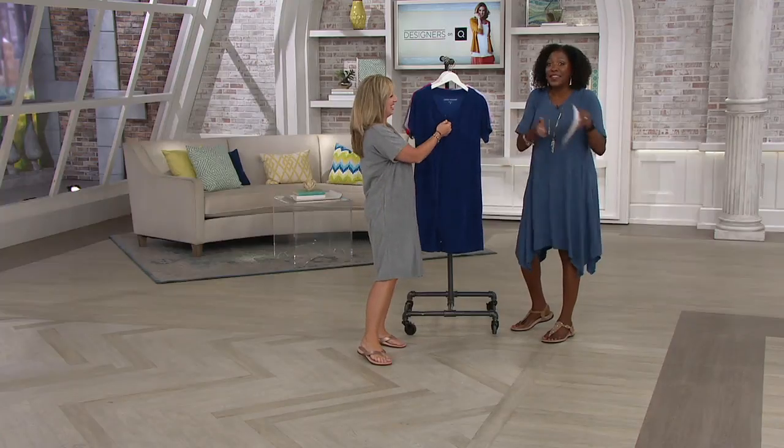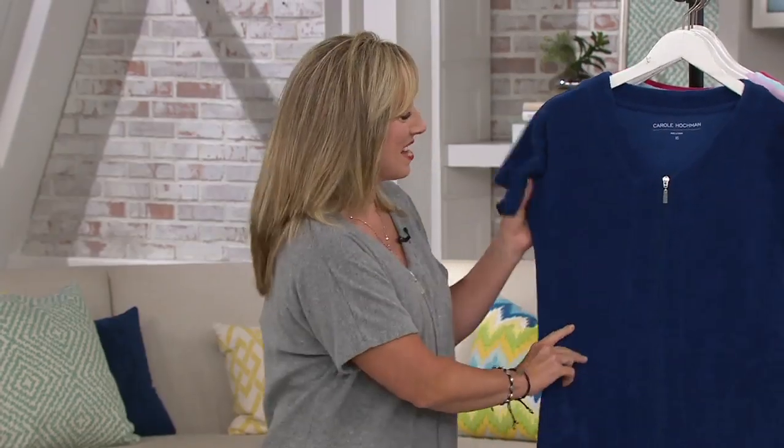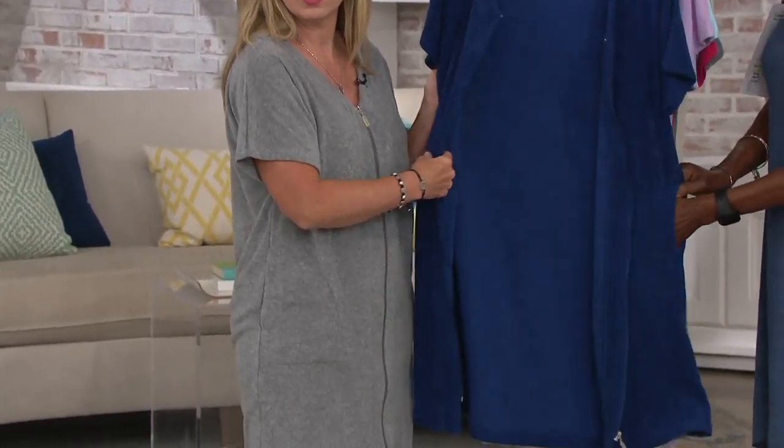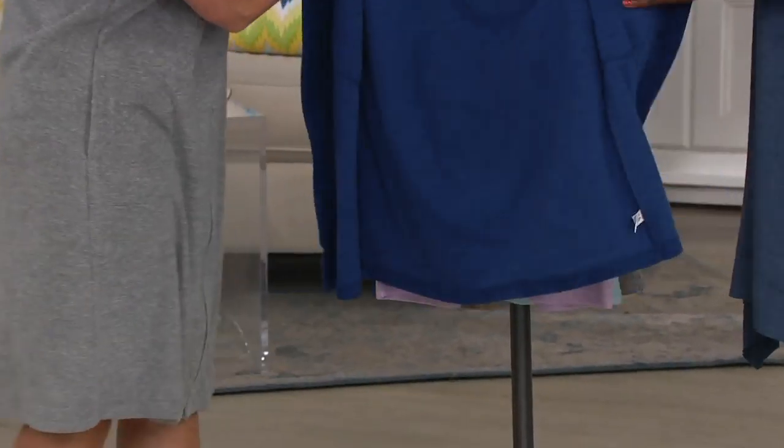You need something to get in and out of the house and shower with — this would be great. Full zip front, breakaway zipper. You can certainly wear this open over your bathing suits if you want to coordinate a color, or it's a great straight-out-of-the-shower option.